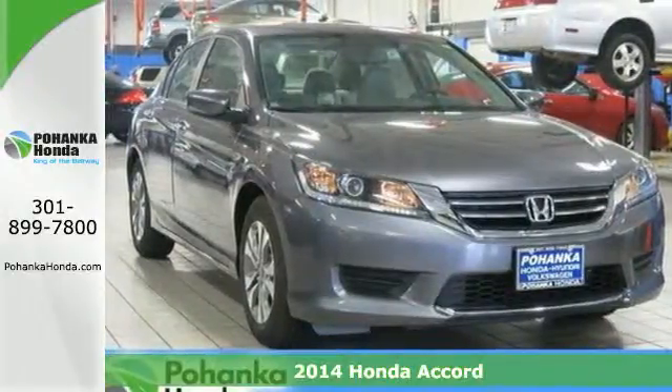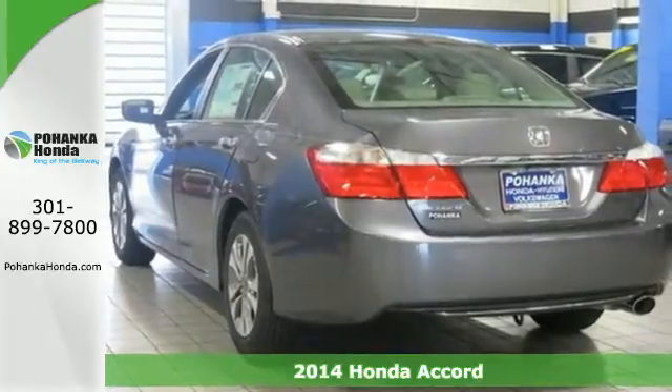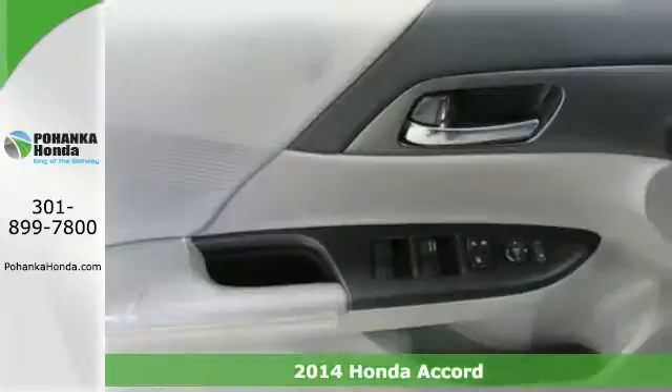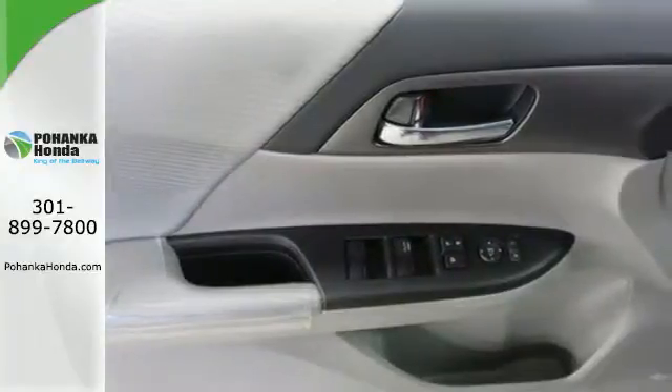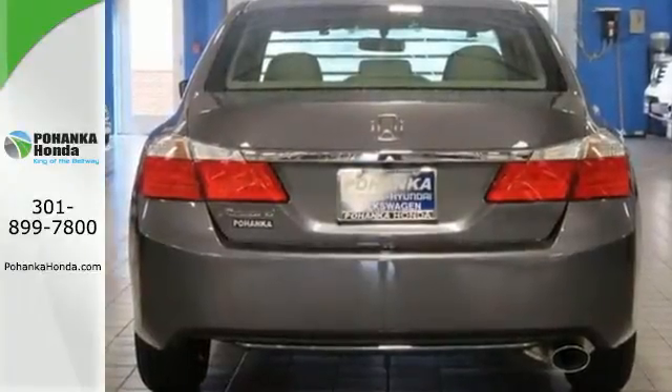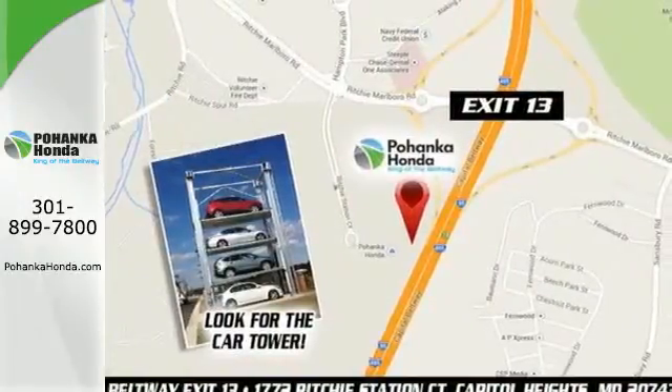It's a 2014 Honda Accord. This highly decorated car just gets better and better all the time. It's been called a top family vehicle for many reasons, not the least of which are its innovative safety features like smart vent front side airbags, stability and traction control and brake assist.